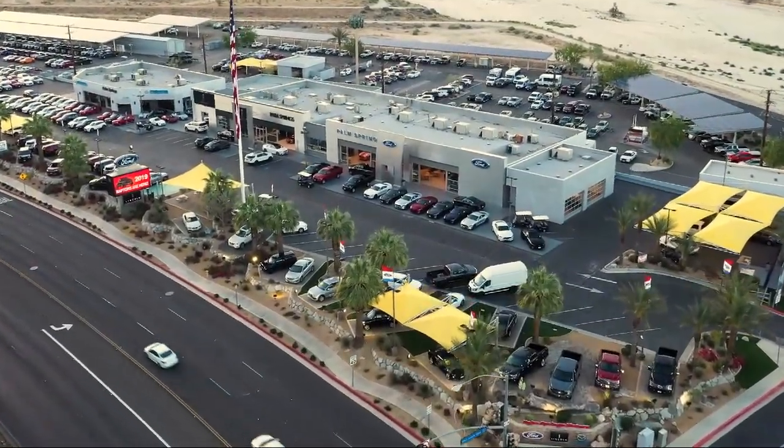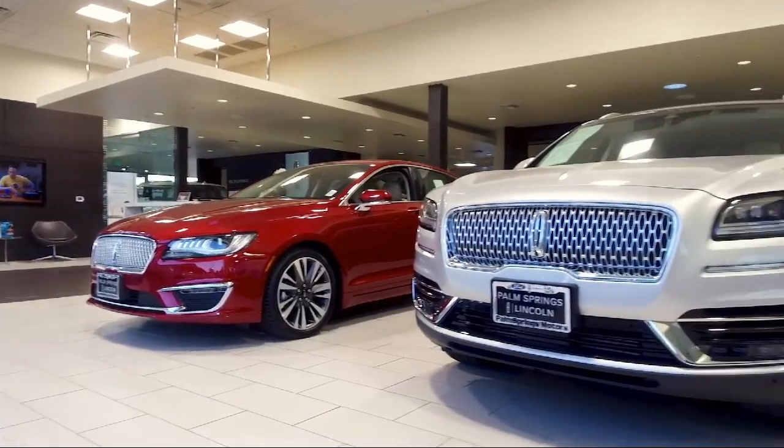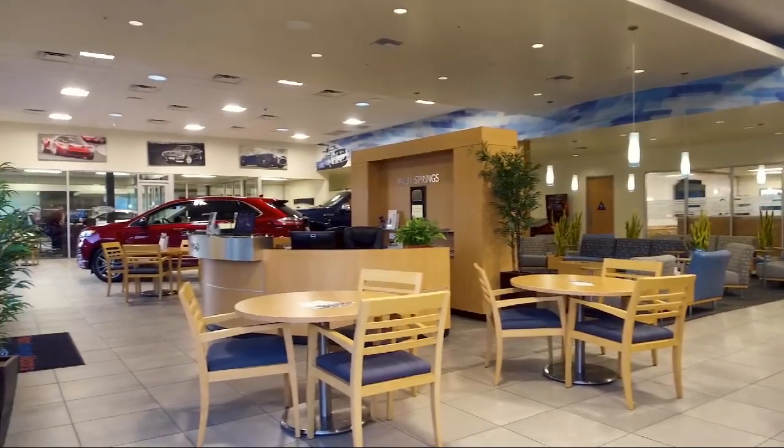Welcome to Palm Springs Motors, your premier destination for purchasing a vehicle. And here's a look at another one of our great vehicles from our inventory.